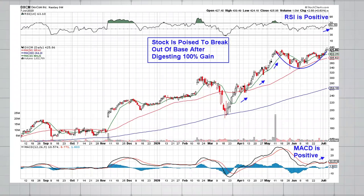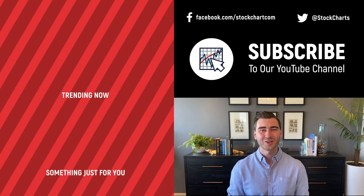Another example is DexCom, ticker DXCM — a medical product provider for diabetes and another big winner out of this bear market phase. The stock is now poised to break out of an even longer base — about a two-month base. Historical precedent tells us that the longer your base building period, the longer your advance out of that base will be. We have the same dynamics with this MACD poised to turn positive, and a positive RSI. Keep your eye on DXCM — a break above 440 on volume would be quite bullish.